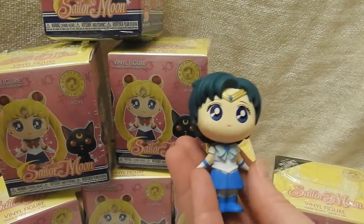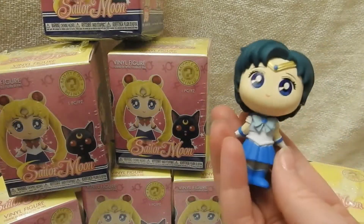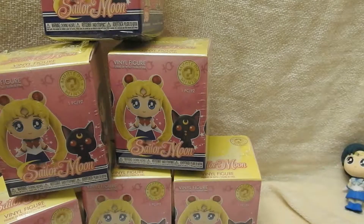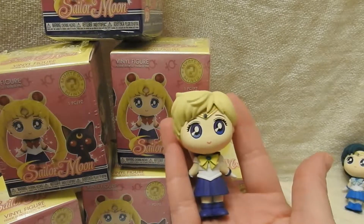And I got Mercury! The paint job's definitely not perfect on these — her skirt's very paint heavy. But they're still really cute. I got a Sailor Moon? Give me a Sailor Moon... Sailor Uranus!